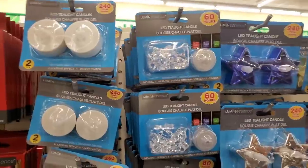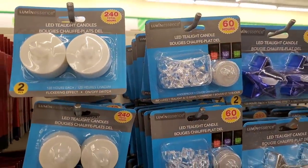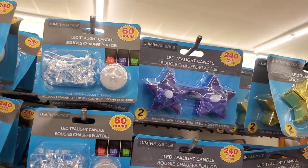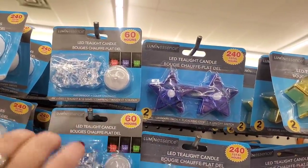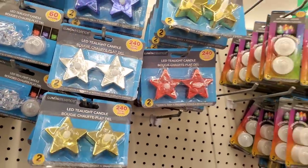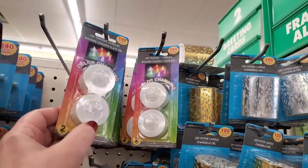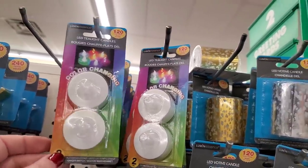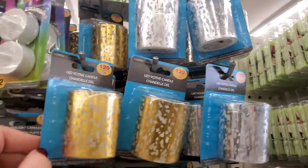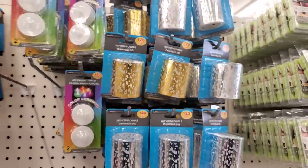This store has a huge selection of non-flame tea lights. The plain white one runs for 240 hours. A super pretty color-changing one is for 60 hours but is waterproof, which is very exciting. They have star lights — great for 4th of July — and my very favorite color-changing tea lights at 120 hours. These are perfect for wedding tablescapes in the summer.